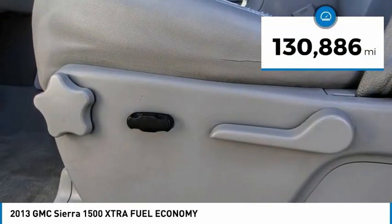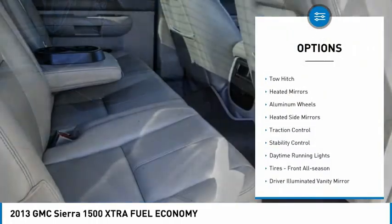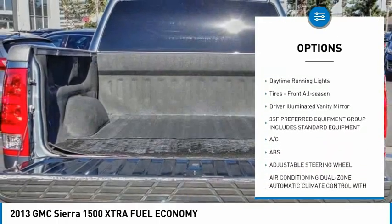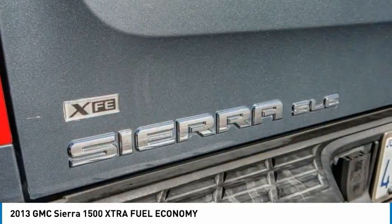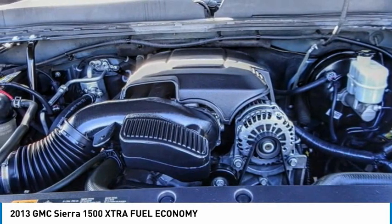This vehicle has less than 135,000 miles. Here are some of this vehicle's great options: tire pressure monitor, tow hitch, heated mirrors, aluminum wheels, heated side mirrors, traction control, stability control, daytime running lights, all-season tires, and driver illuminated vanity mirror. Come take a test drive today.